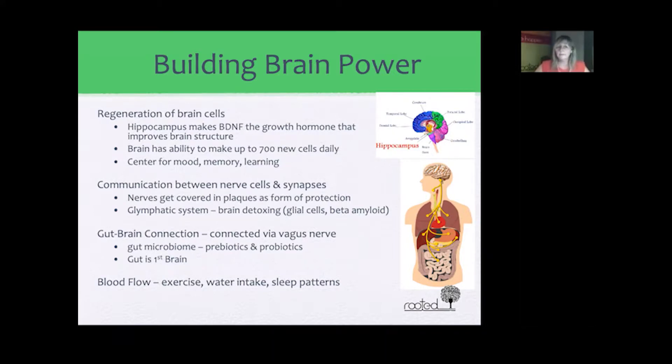When nerve cells and synapses are in trouble, they form a protective plaque over them, and this can be seen in forms of Alzheimer's and dementia. The brain also has a detoxing system called the glymphatic system, very similar to our lymphatic system in our body which detoxes our blood — the glymphatic system detoxes our brain cells daily.